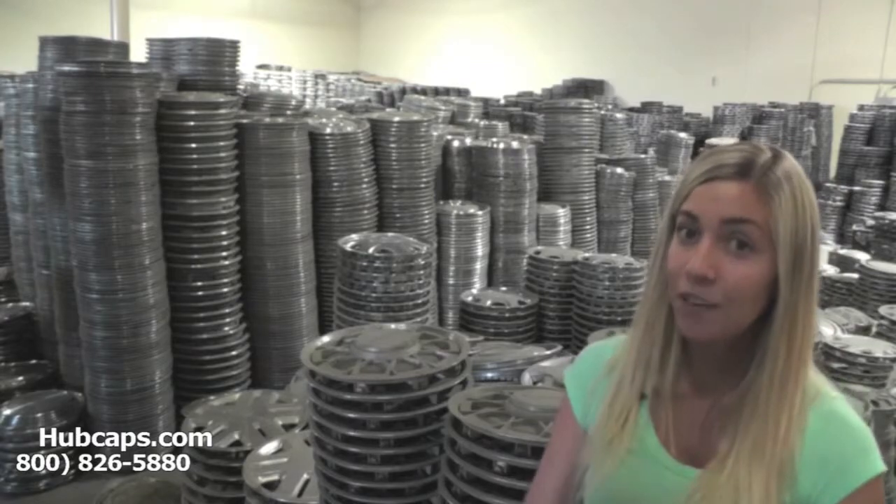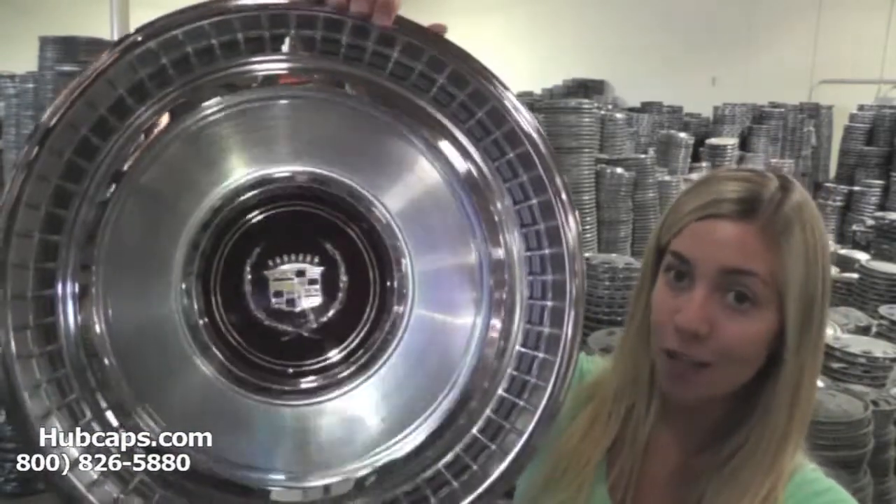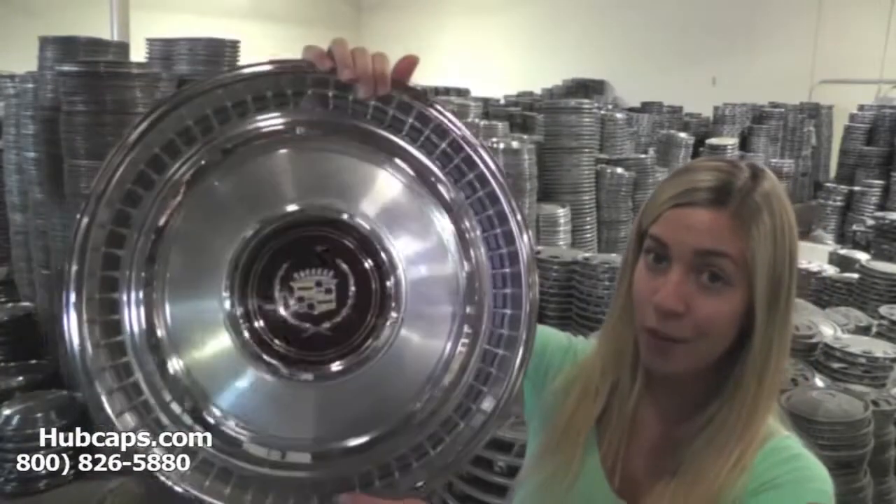Let's take a close look at one of our factory original Cadillac wheel covers. As we take a close look, keep in mind that they're all restored. Here at Hubcaps.com, we take pride in the quality of hubcaps that we have to send out to you. Time is money, so save both with us here at Hubcaps.com.